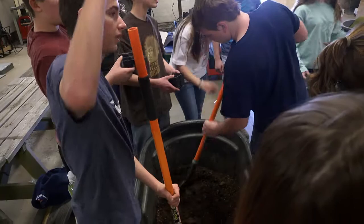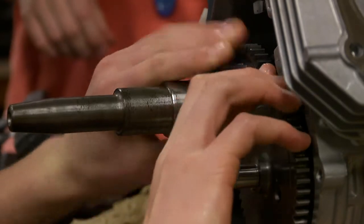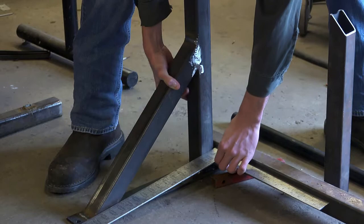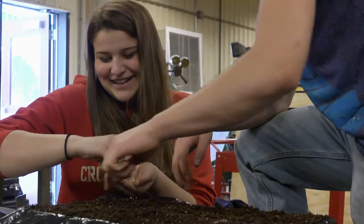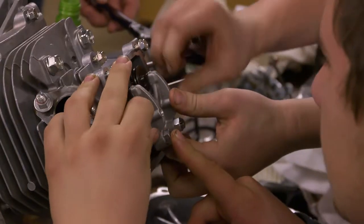A lot of people look over at the AG building and say they're not FFA or a farmer, so they don't need to take a class there — but in reality it could teach them a lot of hands-on learning. I've been in the AG mechanics class for two years and we've learned everything from sweating copper pipe to plumbing, to pouring concrete, and now we're working on welding. It really encompasses a lot, and it's not all about farming.